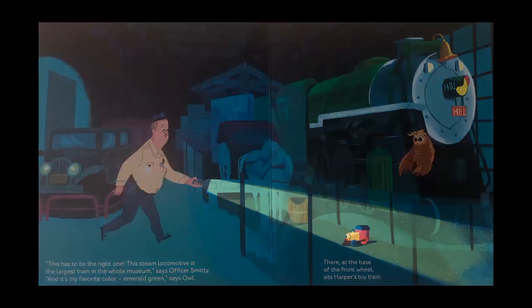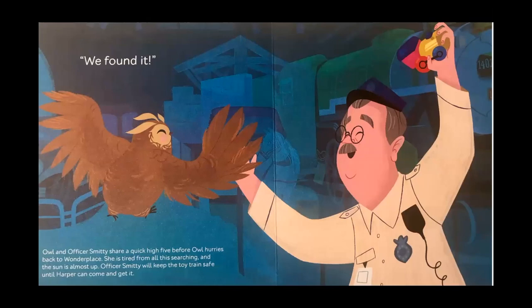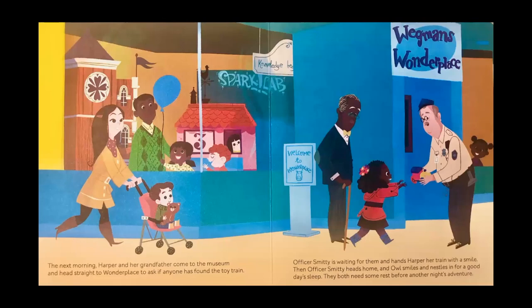There at the base of the front wheel sits Harper's toy train. We found it! Owl and Officer Smitty share a quick high five before Owl hurries back to Wonder Place. She is tired from all this searching and the sun is almost up. Officer Smitty will keep the toy train safe until Harper can come and get it. The next morning, Harper and her grandfather come to the museum and head straight to Wonder Place to ask if anyone has found the toy train. Officer Smitty is waiting for them and hands Harper her train with a smile. Then Officer Smitty heads home. An owl smiles and nestles in for a good day's sleep. They both need some rest before another night's adventure.